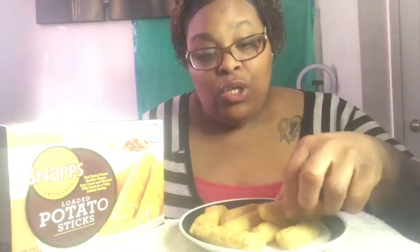These are called Loaded Potato Sticks Snacks, and I got them at Dollar Tree for a dollar. There are seven in the pack. They kind of look like mozzarella sticks. They serve these with ketchup, but it is what it is.